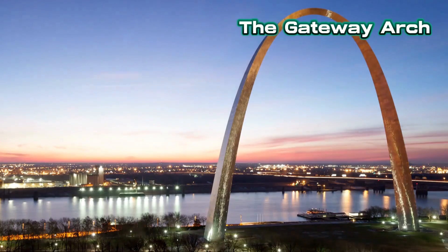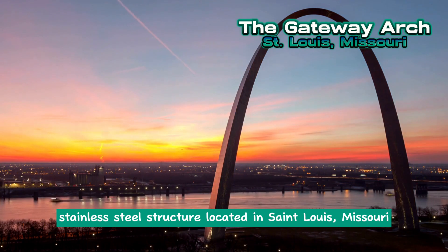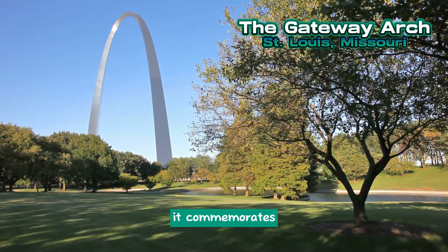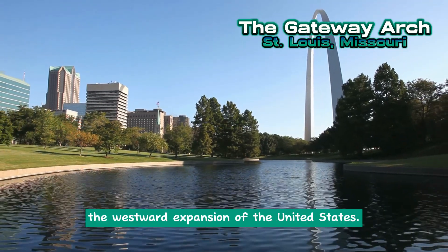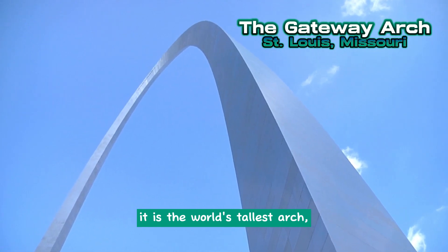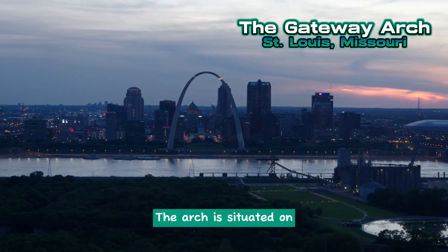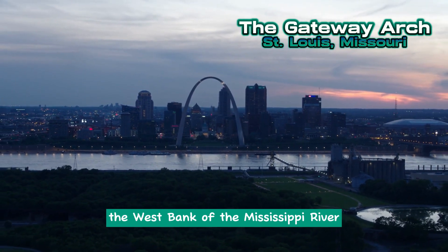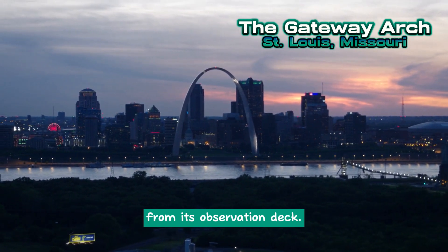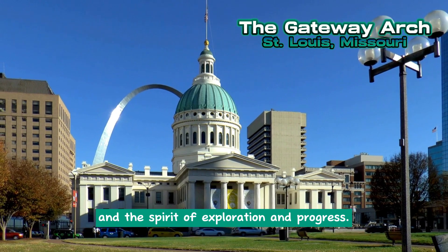The Gateway Arch is a monumental stainless steel structure located in St. Louis, Missouri. Standing at a height of 190 meters, it commemorates the westward expansion of the United States. Completed in 1965, it is the world's tallest arch and a significant local and national icon. The arch is situated on the west bank of the Mississippi River and offers stunning views of the surrounding area from its observation deck. It serves as a symbol of St. Louis and the spirit of exploration and progress.